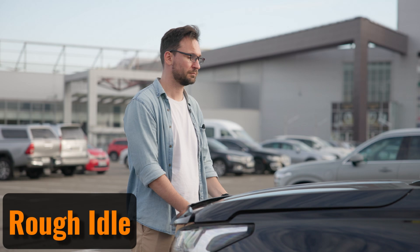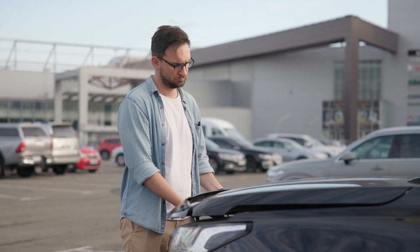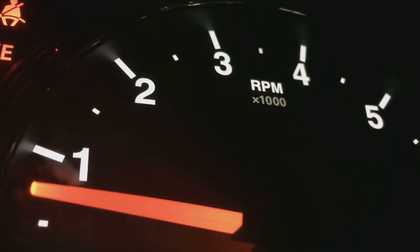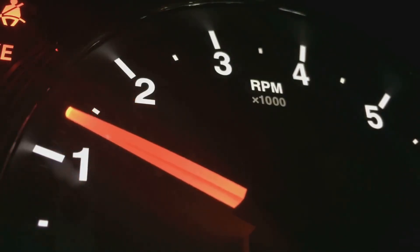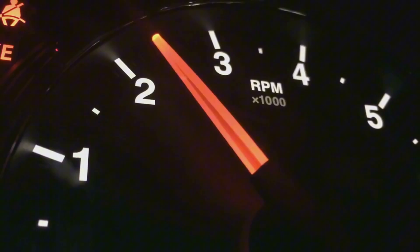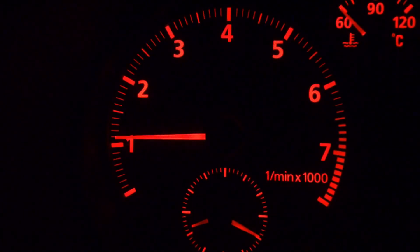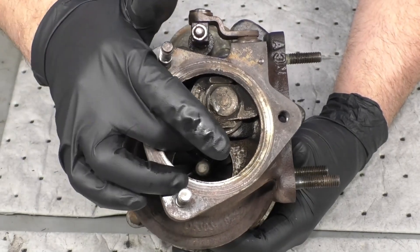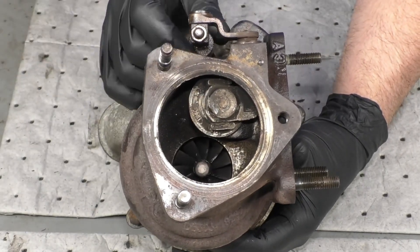Rough idle: When the air and fuel in the engine are out of balance, performance problems can occur, such as a rough idle. Normally, the engine idles between 600 and 1,000 RPMs. If the idle speed fluctuates or behaves unpredictably, a boost leak could be the cause. In more extreme cases, this erratic behavior might even lead to the engine stalling.